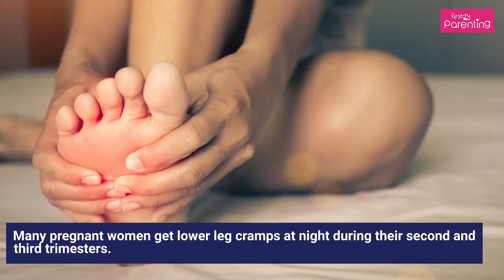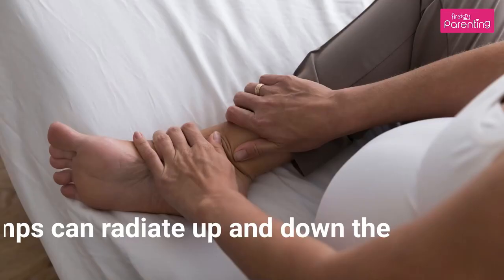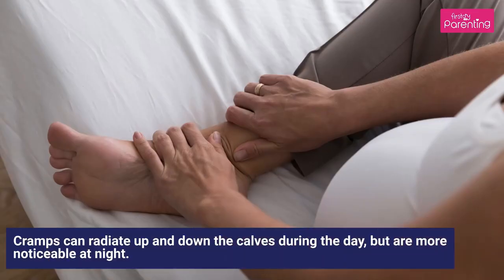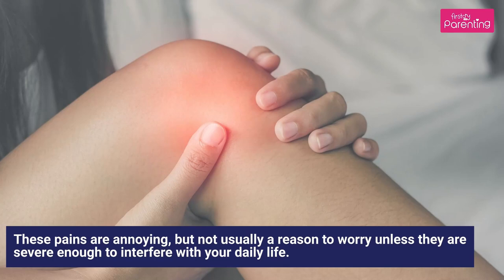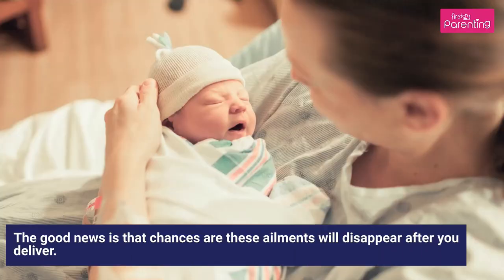Many pregnant women get lower leg cramps at night during their second and third trimesters. Cramps can radiate up and down the calves during the day, but are more noticeable at night. These pains are annoying but not usually a reason to worry unless they are severe enough to interfere with your daily life. The good news is that chances are these ailments will disappear after you deliver.